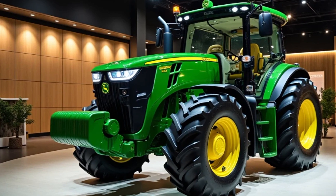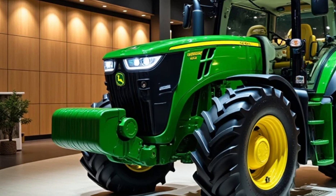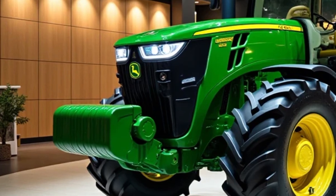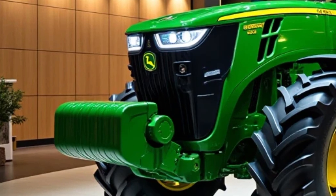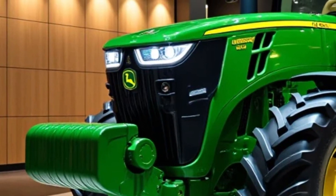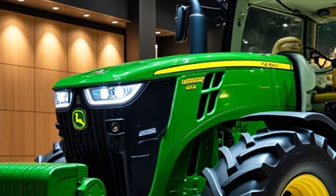Welcome back to the channel. Today we're taking an in-depth look at the brand new 2025 John Deere 5 Series Tractor. Whether you're a farmer, a rancher, or someone who needs serious power and versatility on your land, this machine promises to deliver. We're going to explore its design, features, technology, and performance, and of course, take it for a test run. So let's jump right in.